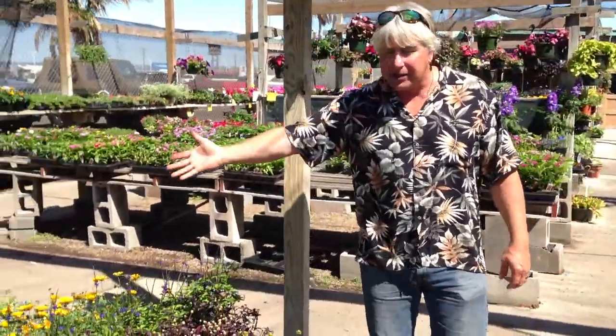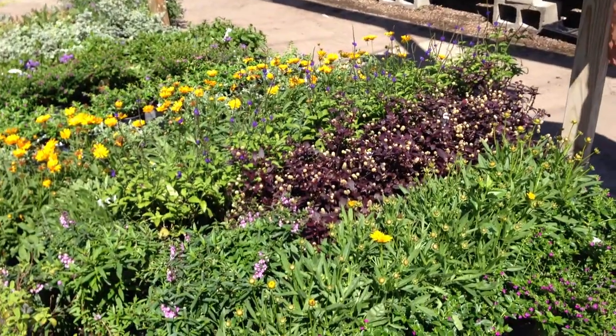Some of the other great plants — there's the Mexican heather. That does really, really well. They attract the little bees too, which we all need, because that's what pollinates everything. So check those things out.